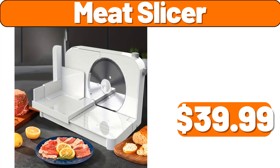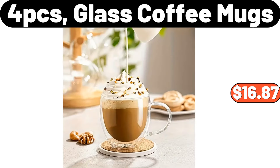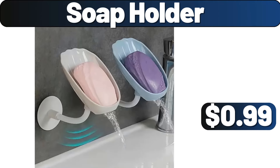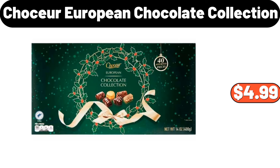Plague with sauce bowl, $7.54. Four-PCS glass coffee mugs, $16.87. Soap holder, $99. Frito-Lay flavor mix variety pack, 28 count, $14.98. Chasseur European chocolate collection, $4.99.